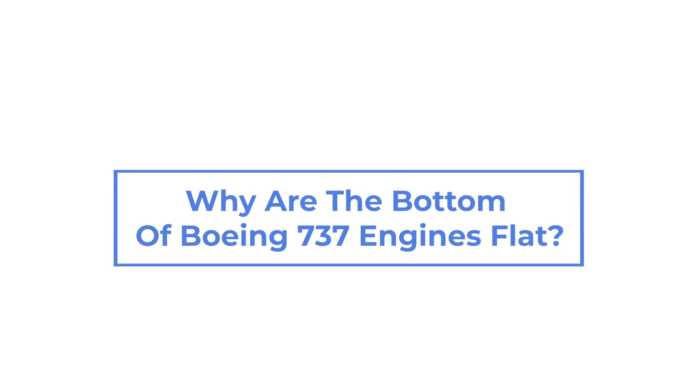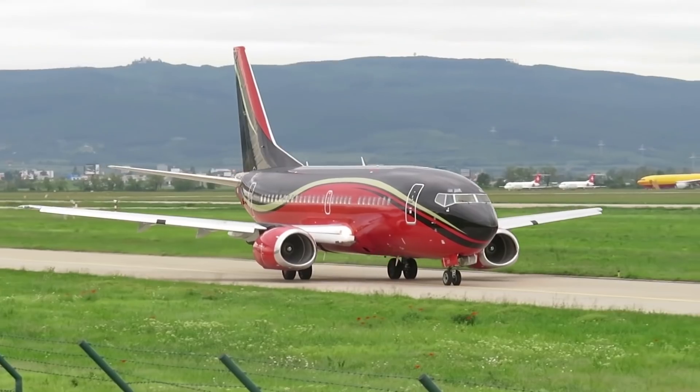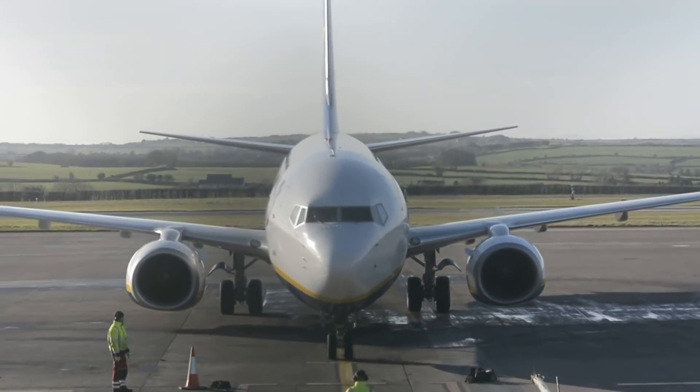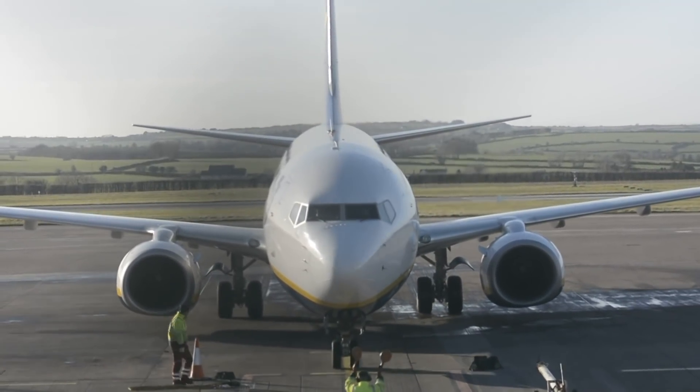Why are the bottom of Boeing 737 engines flat? If you have ever looked at a Boeing 737 engine, you might have noticed something odd. The bottom circle of the engine casing flattens out instead of continuing the same circumference. There is a very special reason for this, and we will explain why.